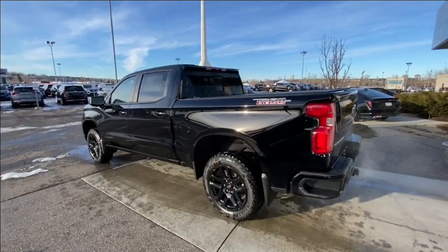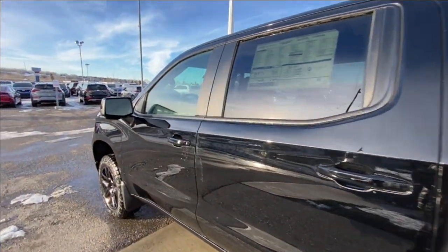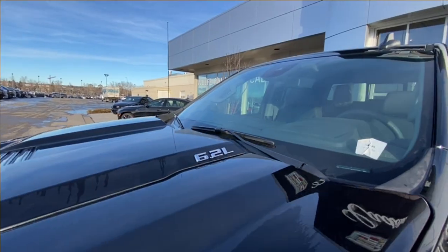Taking a look at the exterior of the Silverado, starting off with the 20-inch gloss black painted aluminum wheels paired up with Goodyear Wrangler tires. Moving right along, we have paint-matched door handles, paint-matched mirrors with LEDs, Z71 badges on the fenders, and 6.2-liter badges on the hood.